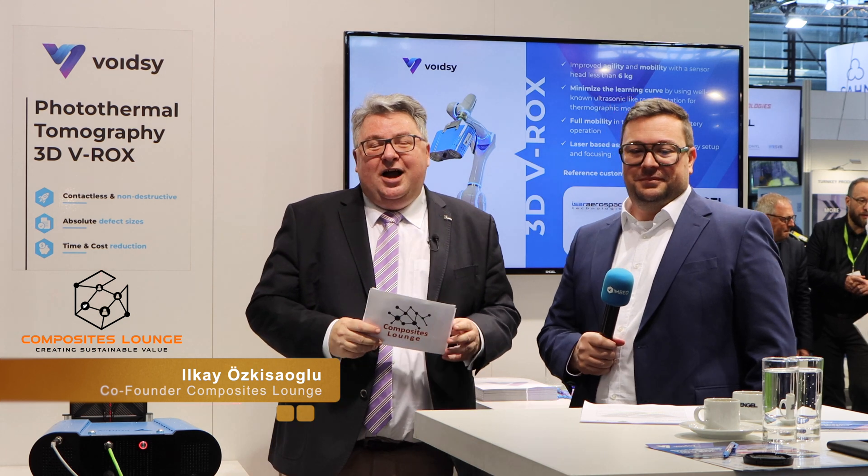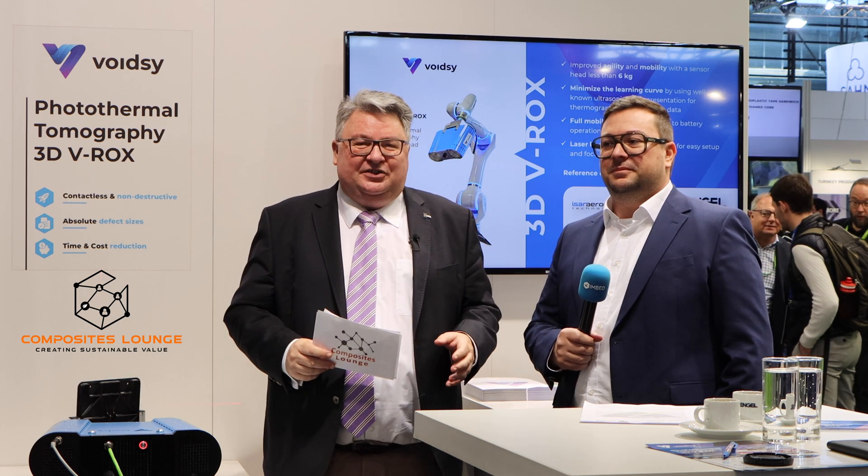Good morning, dear LinkedIn community, Composites Lounge members, composites experts, JEC exhibitors, and JEC visitors. We are at the final day and going still strong. Now I'm at the booth of Voitze, which stands for destruction-free testing of composite materials. Composites always have to be tested and we don't want to waste too much material, so we're going to talk about destruction-free testing together with Holger Plasser. Holger, thanks for being on my show, Composites 360 on Tour.